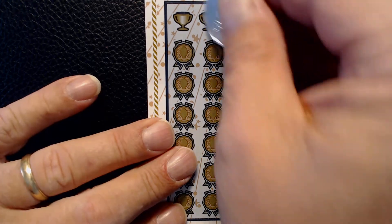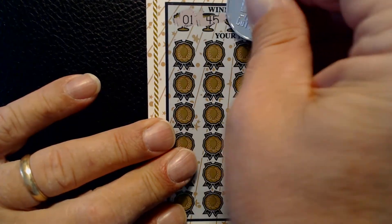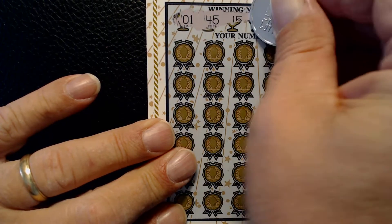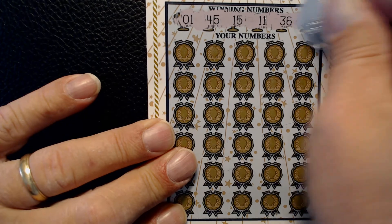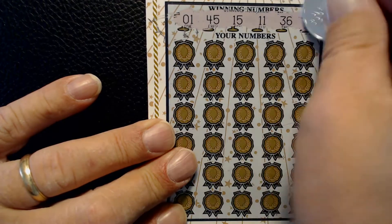So we'll reveal our winning numbers here. We have that pesky one, $45, $15, $11, $36, and $35.